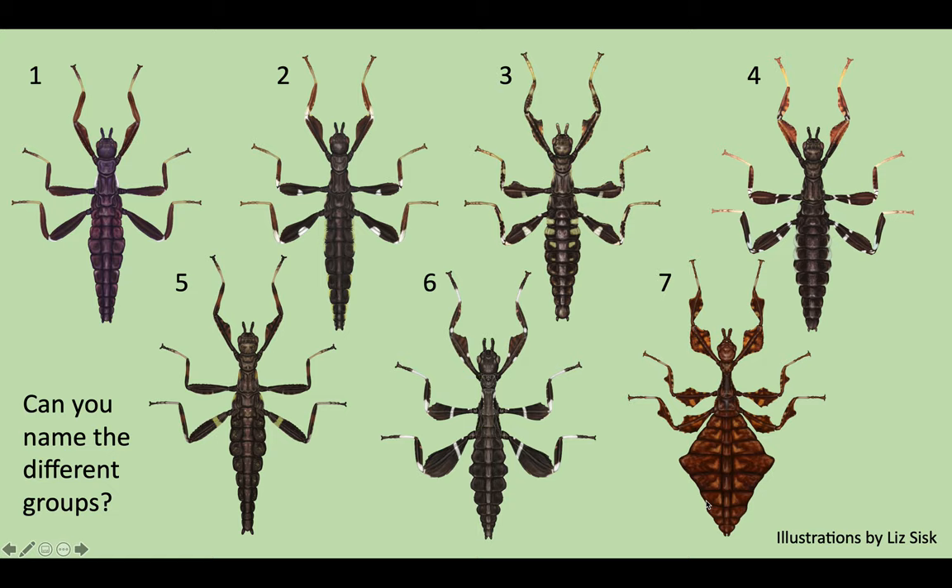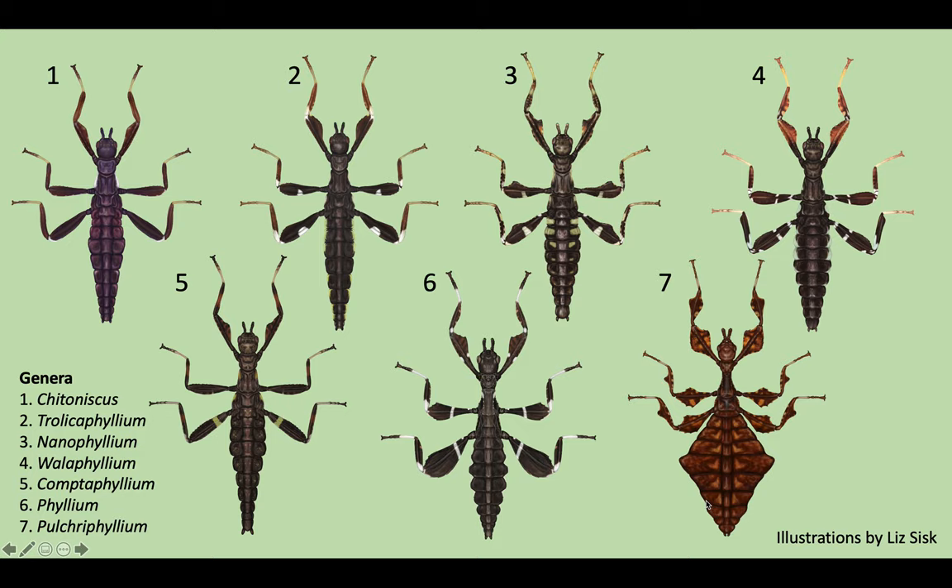If you want to try to guess which are which, I will reveal the names in just a moment. Not only can you now see all the details at once by presenting them flat, but this also allows easy side-by-side comparison. Here are the different genera which Liz has done so far. Some are definitely tougher to recognize as they are not in breeding yet, like the Nanophyllium chidoniscus, so you're probably not familiar with these yet.